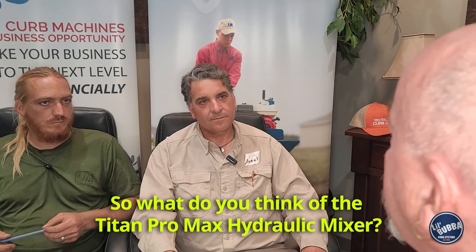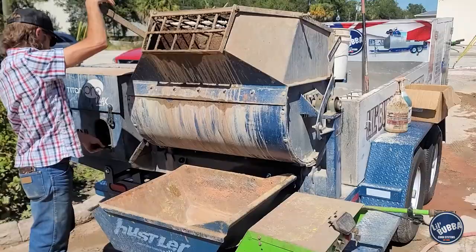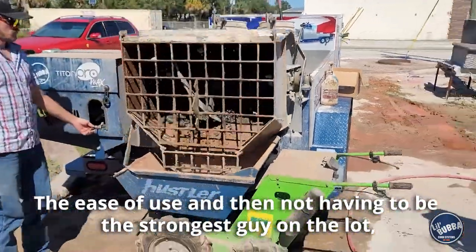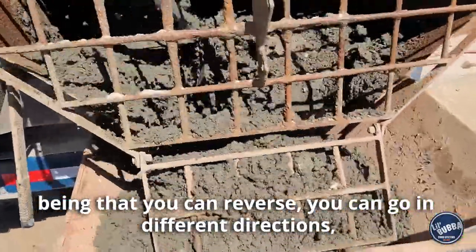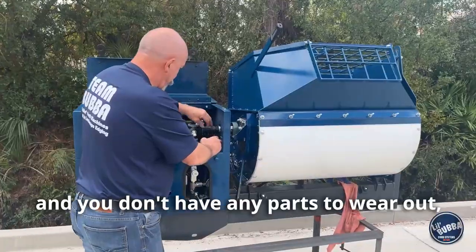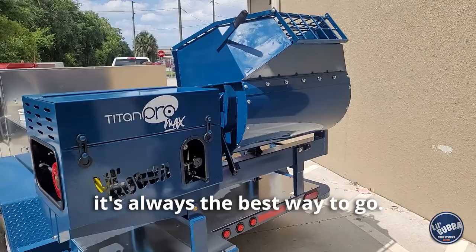What do you think of the Titan Pro Max hydraulic mixer? The Titan Pro Max mixer — it kind of blew me away. The ease of use and not having to be the strongest guy on the lot. Being that you can reverse, you can go in different directions, and you don't have many parts to wear out. Anytime you can get something that's hydraulic, it's always the best way to go.